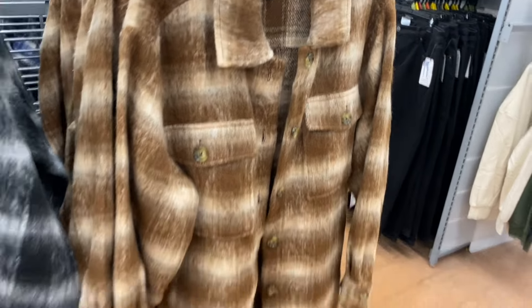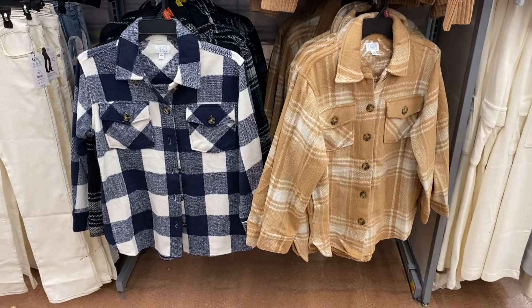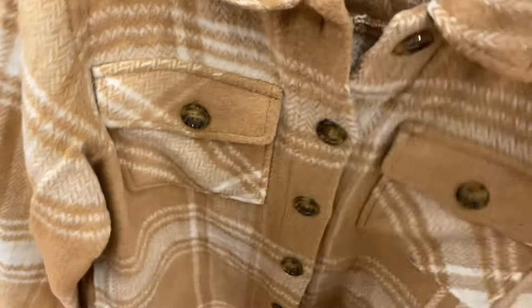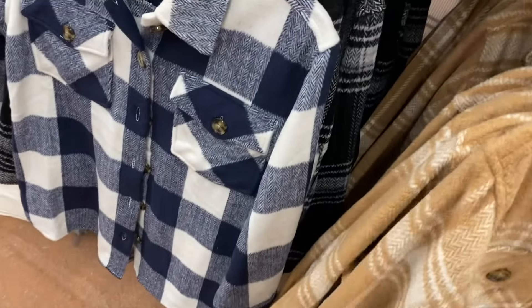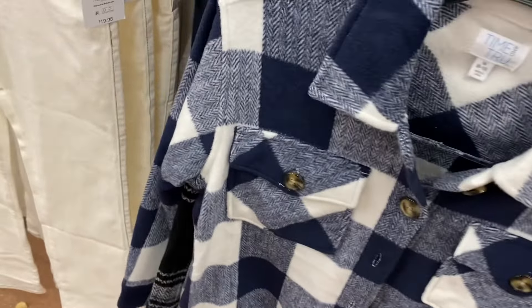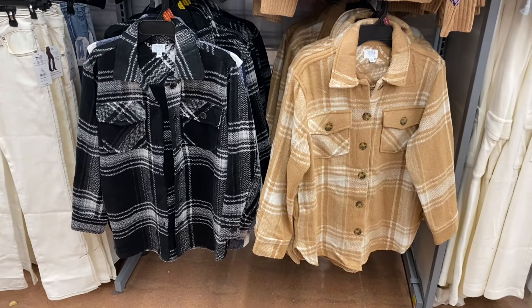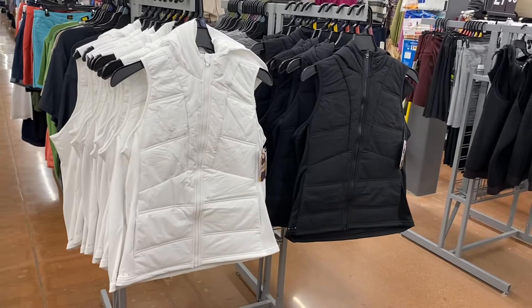I thought these might be new but I think I may have shown them before, or maybe they got more color options. Since we're looking at shackets — they have these cord shackets for $24.98. I remember they had some at the beginning of the fall season. They have blue, beige, and black — I thought it also came in red but I'm not sure. These are by Time and True, extra small through 3XL, and plus sizes online.